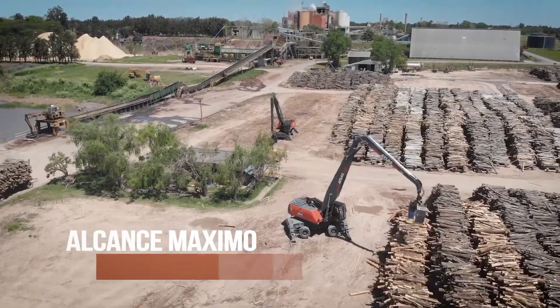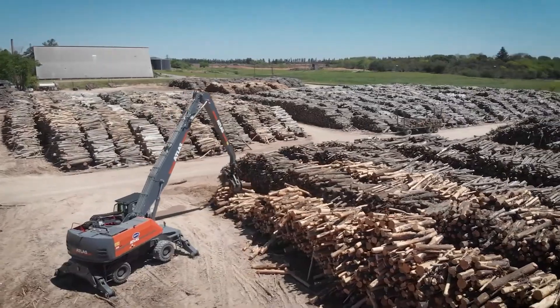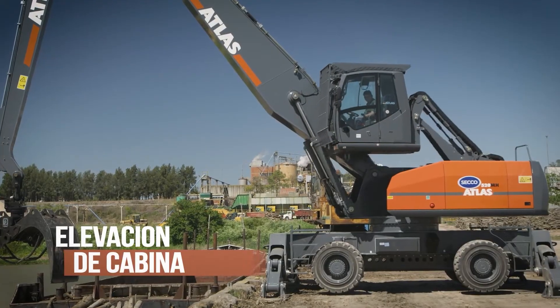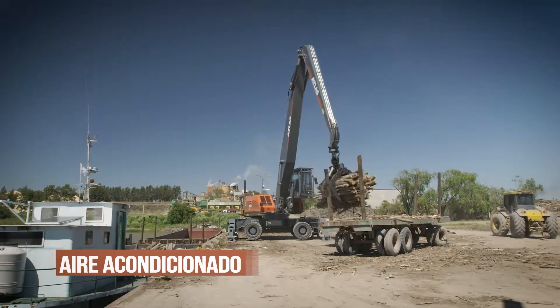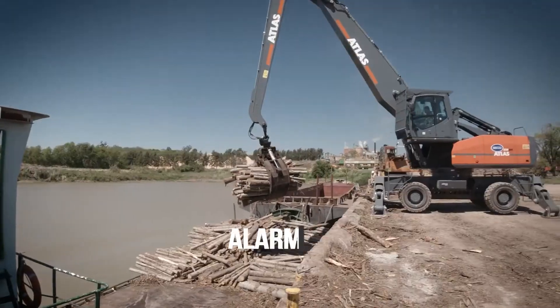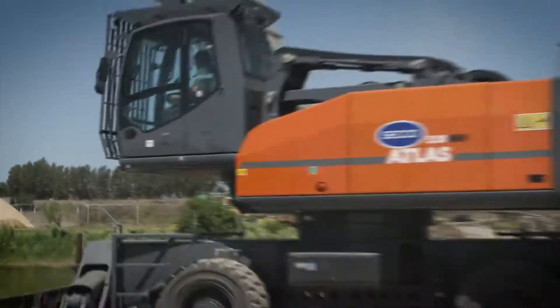Next, let us look at the Atlas 520 — a material handling machine from Germany, produced by the company Atlas. This is a heavy-duty material handling machine that is strong, efficient, and noted for its high lifting capacity. It has a touchscreen hydraulic system that makes operations smooth and cuts out operator fatigue.